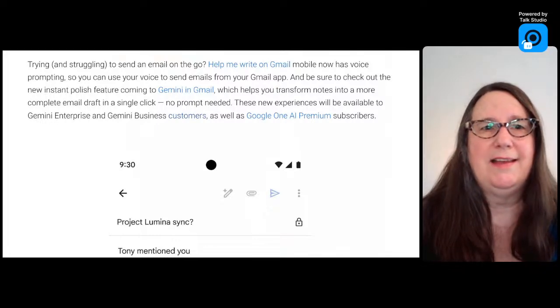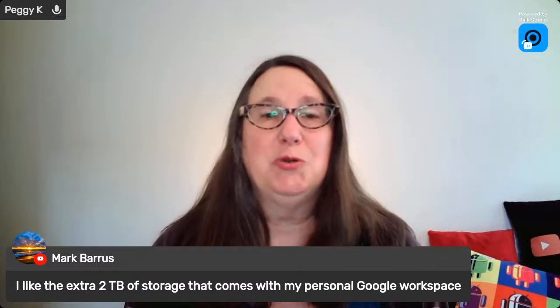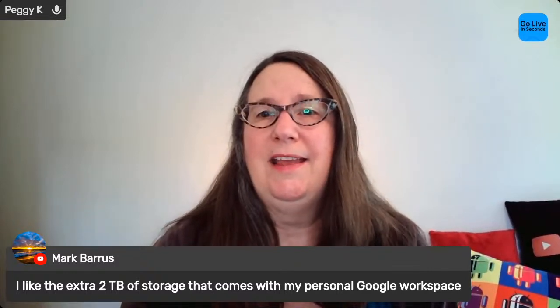Mark mentions he likes the extra two terabytes of storage that comes with his personal Google Workspace. Yeah, that extra storage makes a big difference — you get extra features and extra storage, which is nice. None of these announcements mentioned Google Workspace Individual. I assume there would be a Google Workspace Individual add-on for AI at some point, because right now it seems like you'd have to subscribe to both Google One and Google Workspace Individual, which doesn't really make sense.